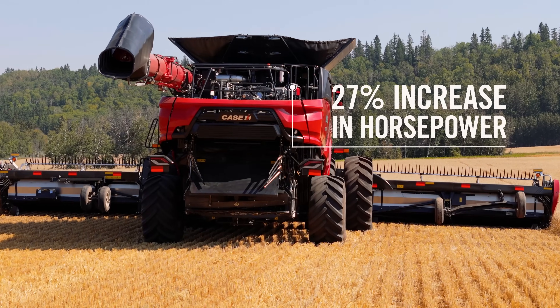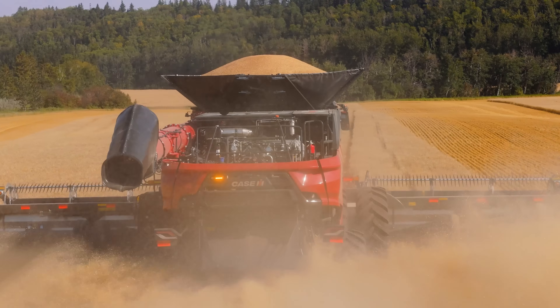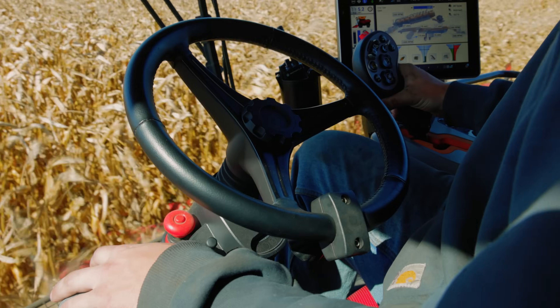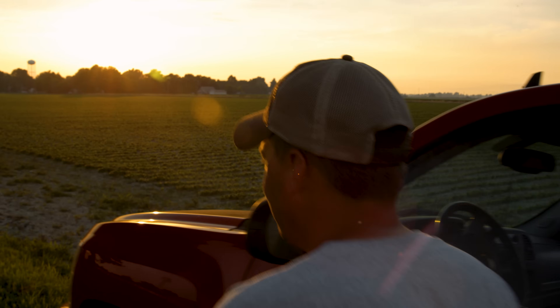With a 27% increase in horsepower, the AF series combines provide the power to maximize crop flow with increased speeds, less machine wear and tear, and the power to put your boots where they're truly needed.